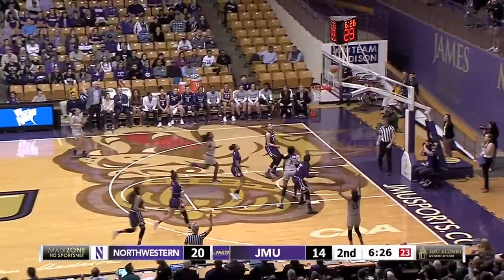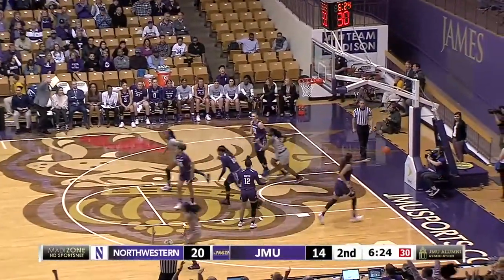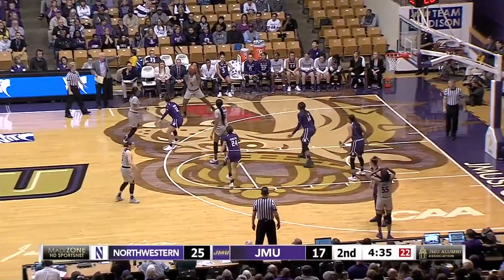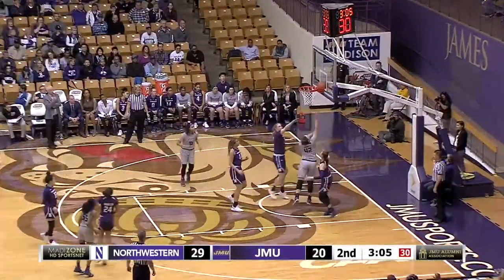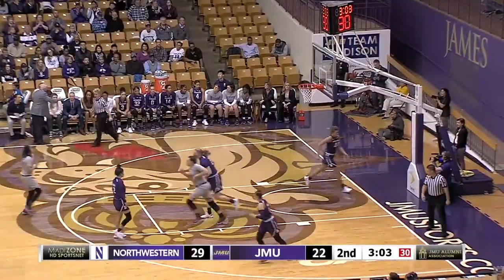That's the shot you want there. Joelle, a three-point shooter at only 19%. She has taken a few. How about that? And this time, Merrick puts it home.